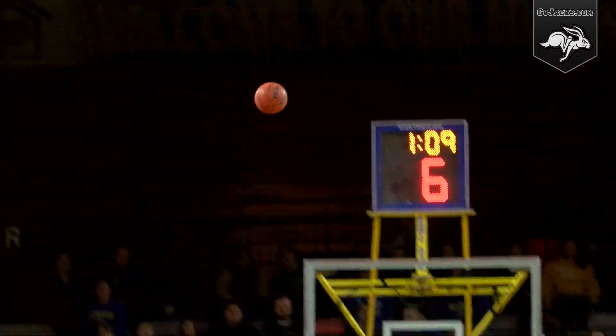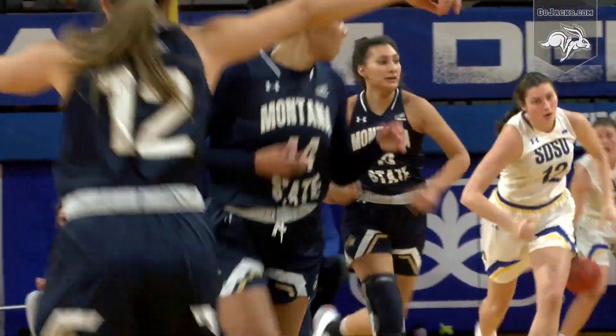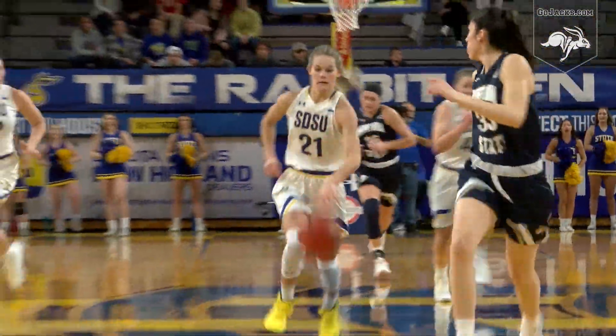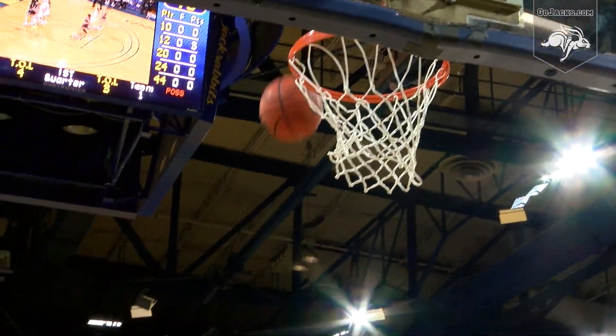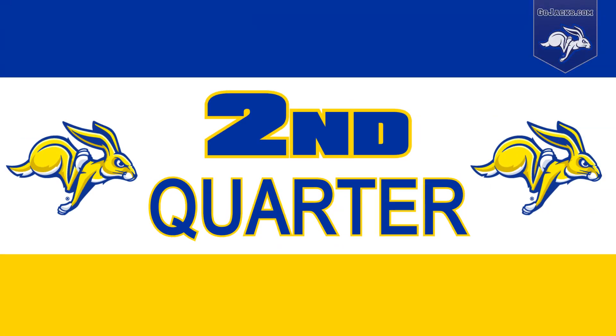Tori Martell dribble drive, kick to Alenia Squires — top of the key for Alenia Squires, freshman guard from Idaho. High post pass up top intended for Smith, tipped away, stolen — Tylee Irwin. Double team, splits it, floater missed it off the back of the rim.